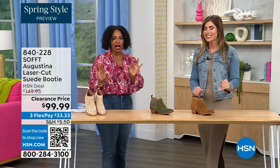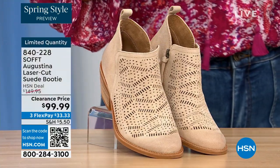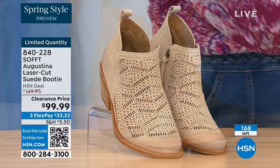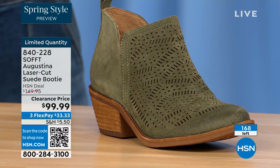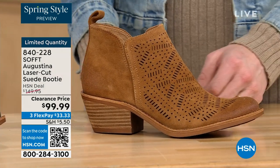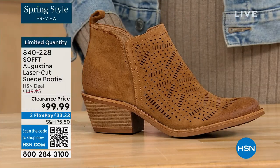These are actually my favorite of the hour — they're called the Augustina, a laser cut suede booty. I'll tell you right off the bat, they're very limited. We have them in biscotti, fern — love the fern — and Havana brown. We originally brought in sizes 6 to 11 including half sizes. We have five dozen or less in all three colors.